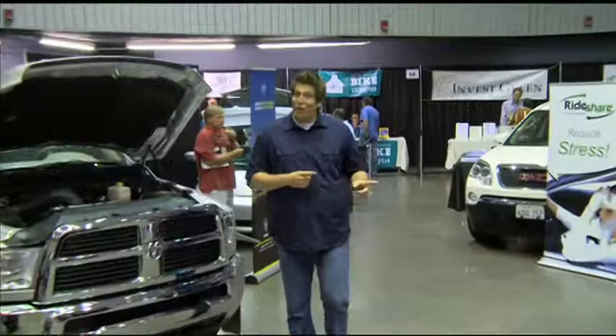If it's green and it goes, chances are they've got it here. At the Alt Car Exhibit Hall, they've got a full complement of cars, trucks, and SUVs to choose from, and all the tire kicking you can tolerate. But if you want to get behind the wheel, we've got to go outside to the ride and drive lot. Come on, let's take a test drive.